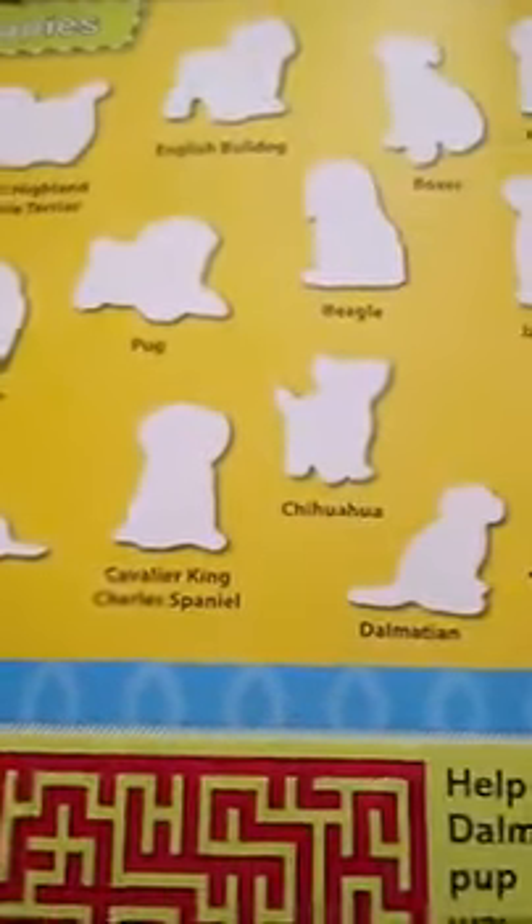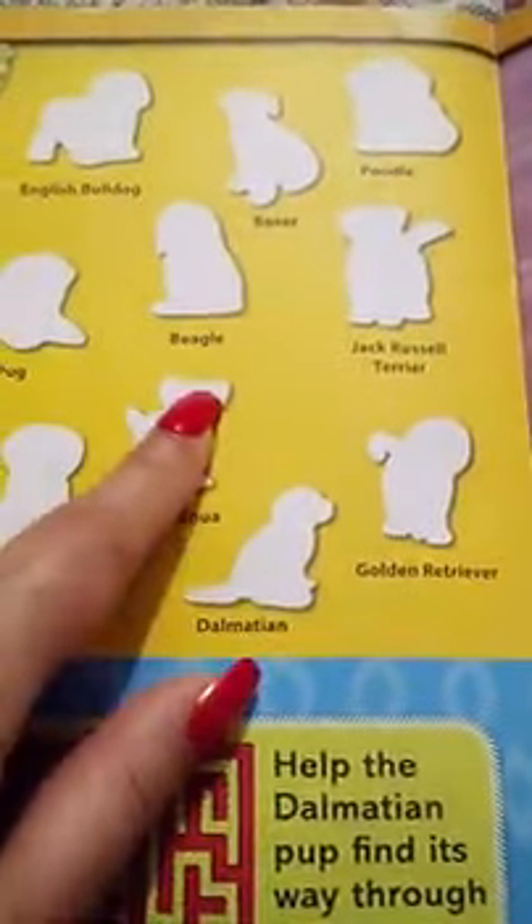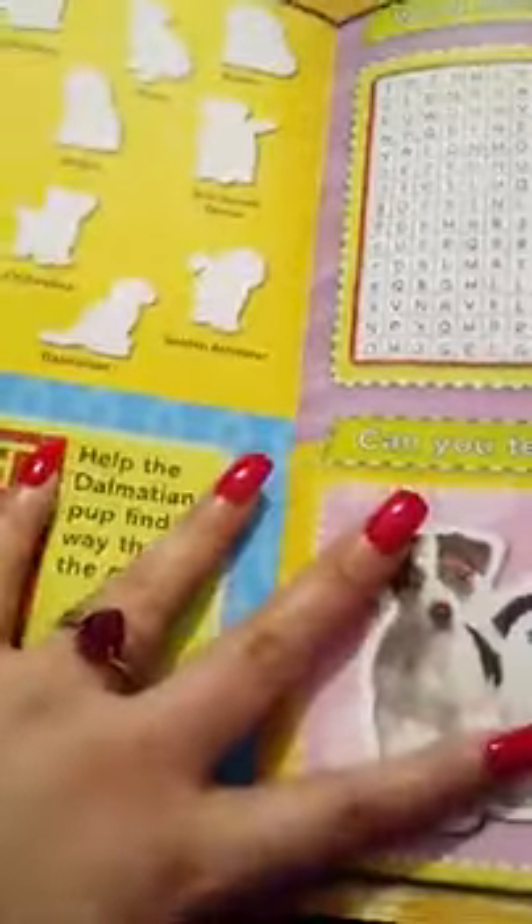It shows all these puppies — different kinds of dogs like Dalmatian, Golden Retriever, and Chihuahua. There are also questions and puzzles in the book.